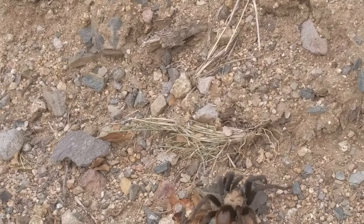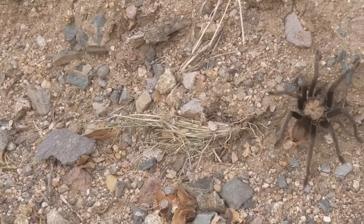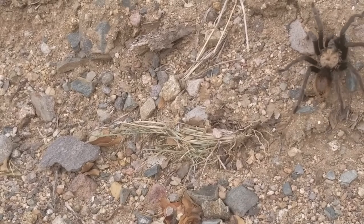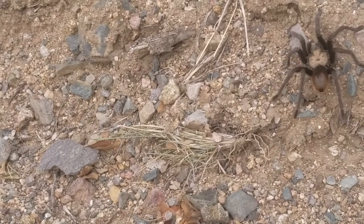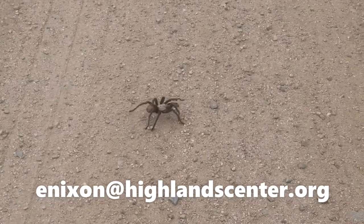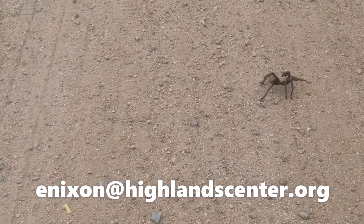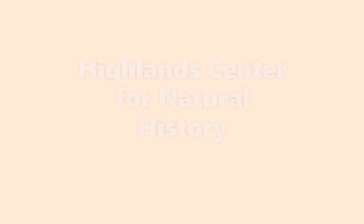Thank you for attending day six of Arthurpalooza Week. We hope you learned something and had a lot of fun. We'd love to see your spider webs or any spiders you have seen this summer. Please send images of your webs to enixon@highlandcenter.org to be featured on our website and Facebook page. If you enjoyed this video, please consider donating or becoming a member of the Highland Center. I'll see you tomorrow for day seven.